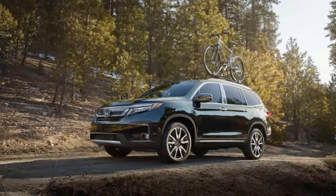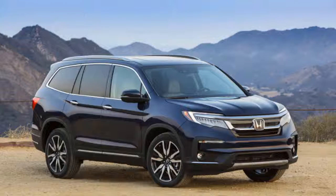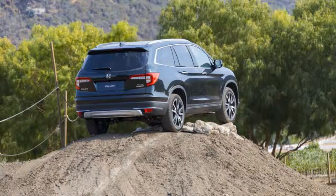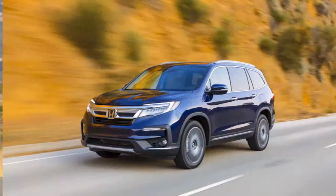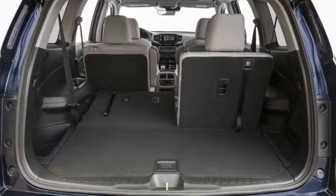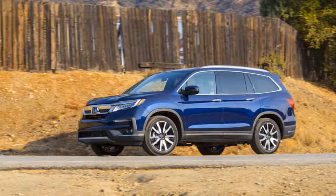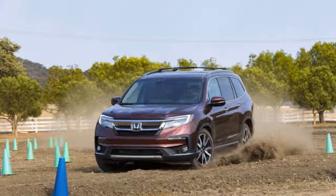The only thing holding the Pilot back is its materials — at around $40,000 they're class-competitive, but at nearly $50,000 for the Elite, dressier surfaces and more soft-touch materials would be welcome. Every 2019 Honda Pilot leaves the factory with a full suite of active safety tech. Honda made adaptive cruise control, automatic emergency braking, and active lane control standard on every Pilot. Blind spot monitors are standard on EX and higher. The IIHS rates the Pilot a Top Safety Pick, and the NHTSA rates it five stars overall and four stars for rollover.